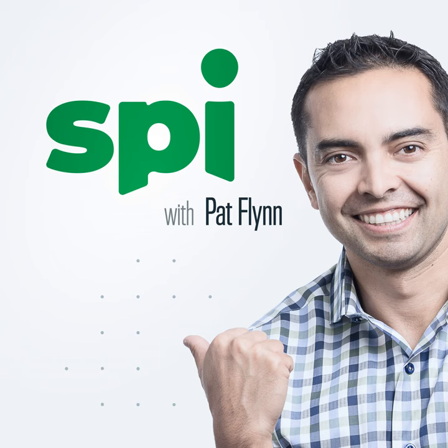Welcome to the Smart Passive Income podcast, where it's all about working hard now so you can sit back and reap the benefits later. And now your host — he thinks poop jokes aren't the best, but they're a solid number two — Pat Flynn.